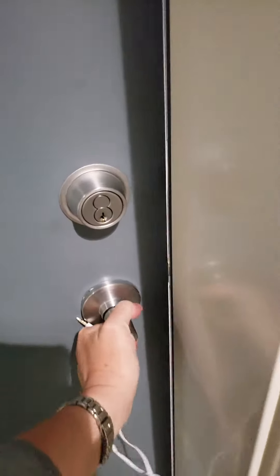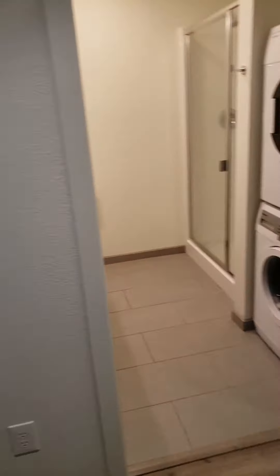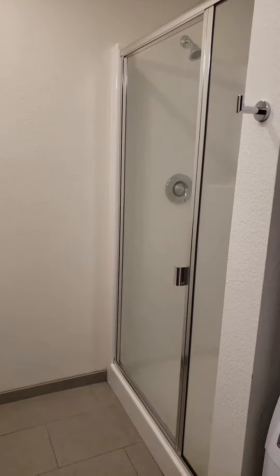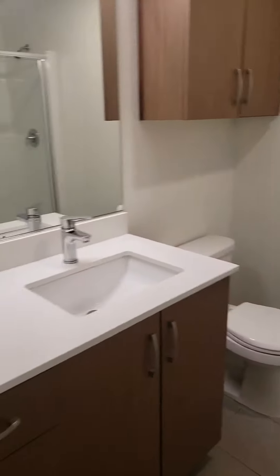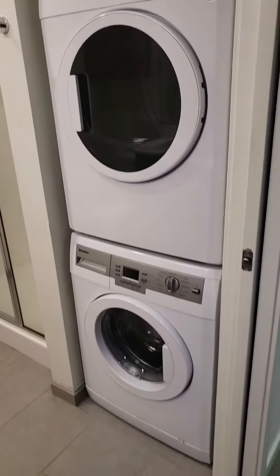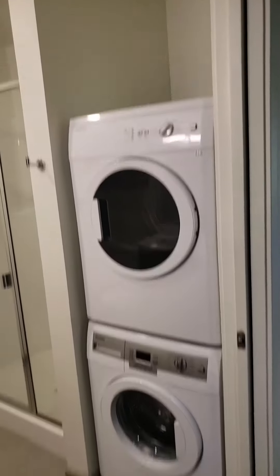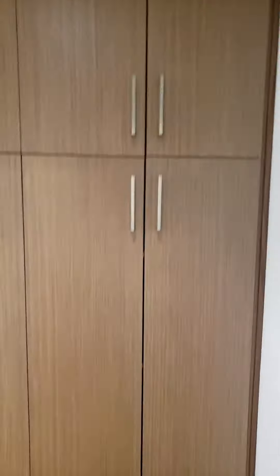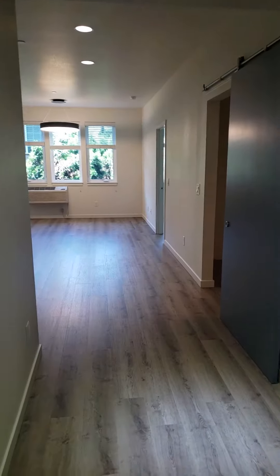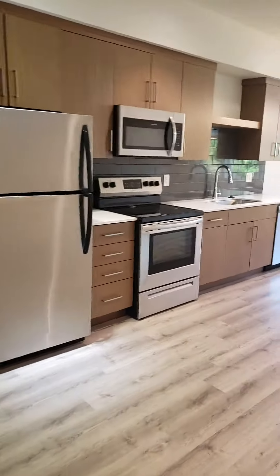Unit 2-0-3 enters straight into a bathroom with a shower, sink, toilet, and washer. On the other side of the entryway we have some built-ins, and then we open into the kitchen and living room area.